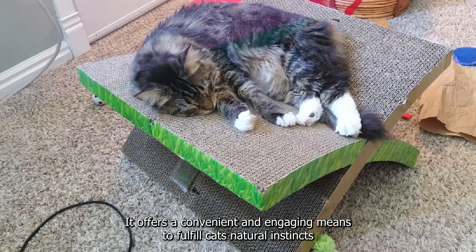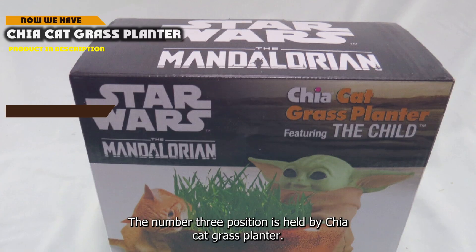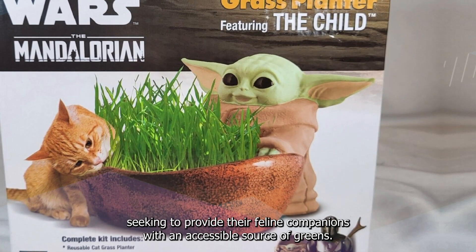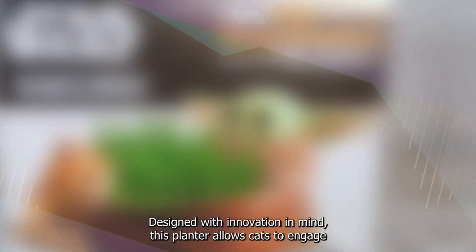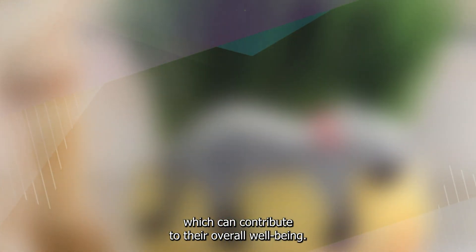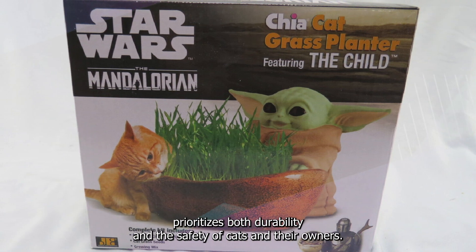It offers a convenient and engaging means to fulfill cats' natural instincts while promoting their overall health in a controlled and attentive manner. The number 3 position is held by the Chia Cat Grass Planter. This planter offers a unique, nature-inspired solution for cat owners seeking to provide their feline companions with an accessible source of greens. Designed with innovation in mind, this planter allows cats to engage in their instinctual behavior of grazing on grass. Crafted from quality materials, the Chia Cat Grass Planter prioritizes both durability and the safety of cats and their owners.